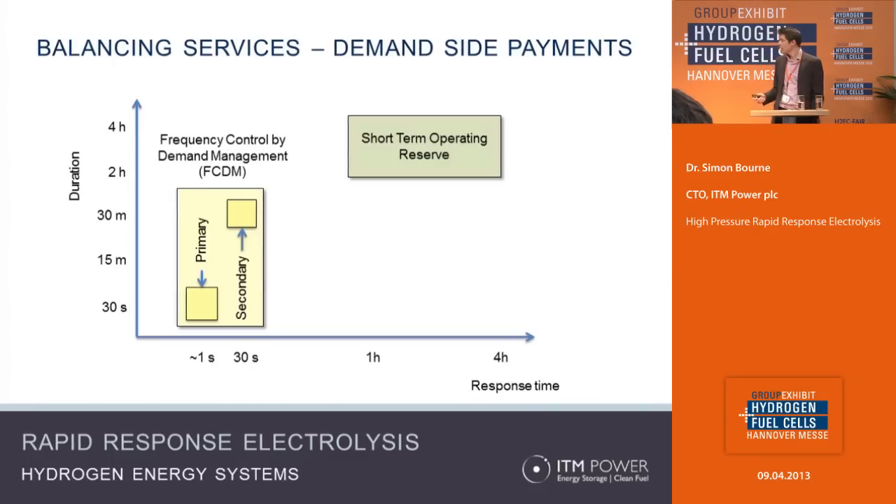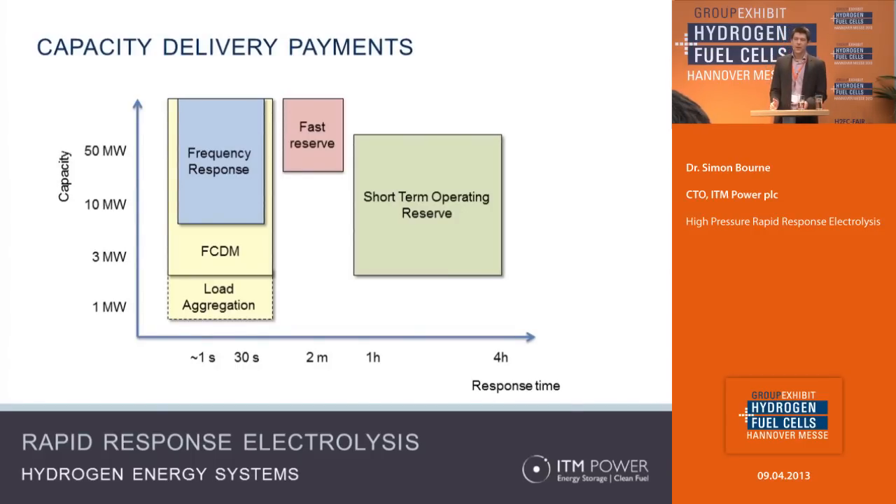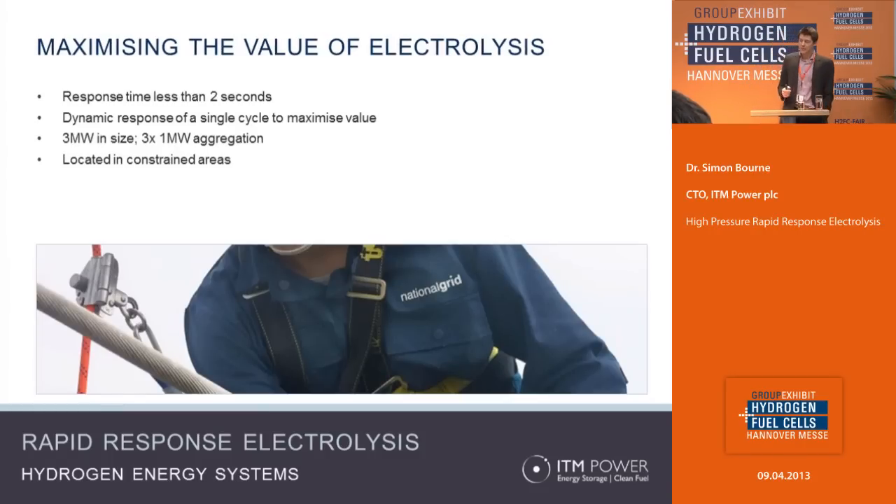On the demand side it's very similar — the faster you can respond, the more payments you can attract. You need to be able to respond in one second and keep that load off the grid for about two hours. But it's not just speed and time, it's also scale: to qualify for the payment terms in the UK you need to be able to operate at three megawatts — either one lump of three megawatts or you can aggregate three one-megawatt loads. Boiling that down, an electrolyzer to attract the best payment structure would need to operate at three megawatts and be capable of being turned fully off or fully on in less than two seconds. Those are characteristics we've worked quite hard to ensure our electrolyzers can deliver.